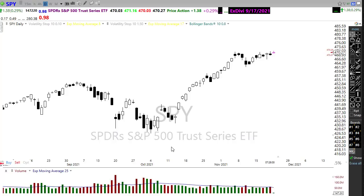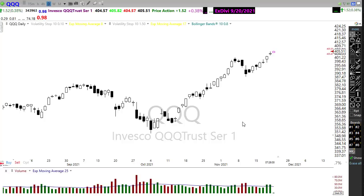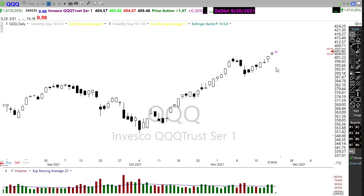Our QQQ continues to rip to the upside, looking for new record highs this morning. There seems to be an unbelievable appetite to buy up tech, continuing to stretch PE ratios to kind of unbelievable levels in the market. The bulls are definitely in control running up that trend. Watch if we were to stumble — we have a little price support in here, then of course more price support below — but don't see that happening at least at the moment.